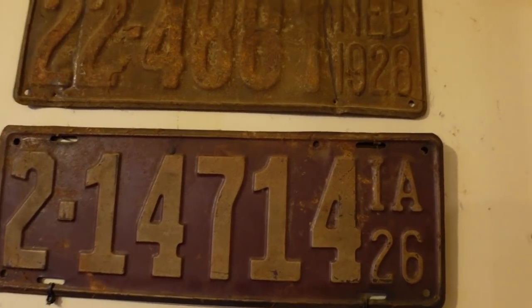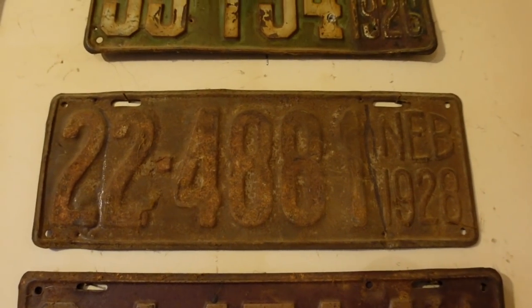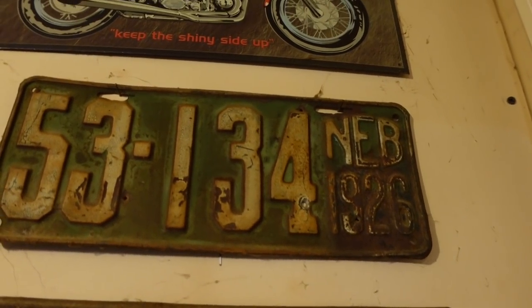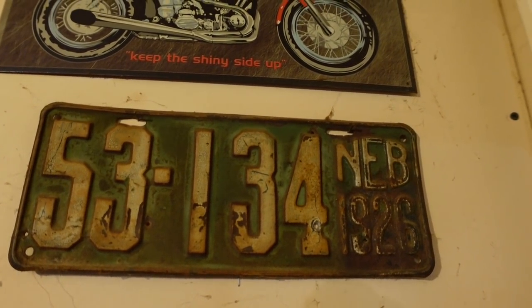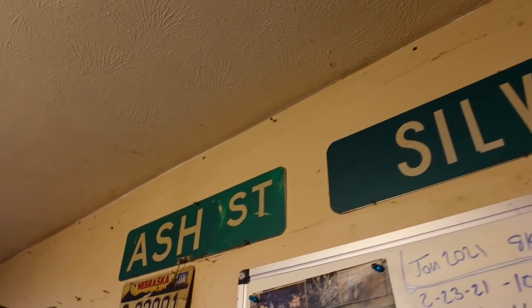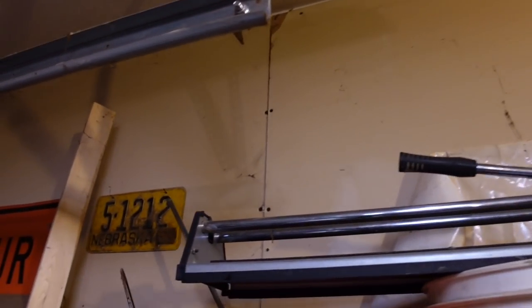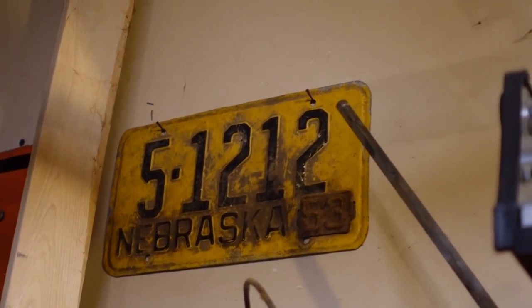Here's this one - it's in pretty rough shape - 22 county Nebraska from 1928. And there's a 26 from Nebraska, and a '53 from Stanton County. Then there's a random one right there from Nebraska - I think that's a '53, 1953.